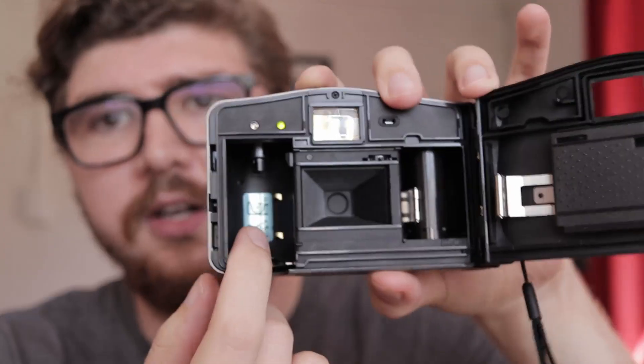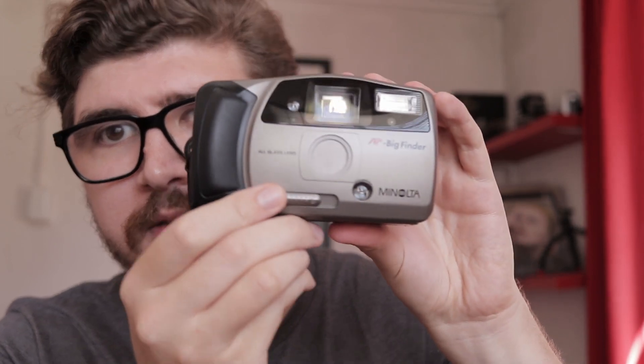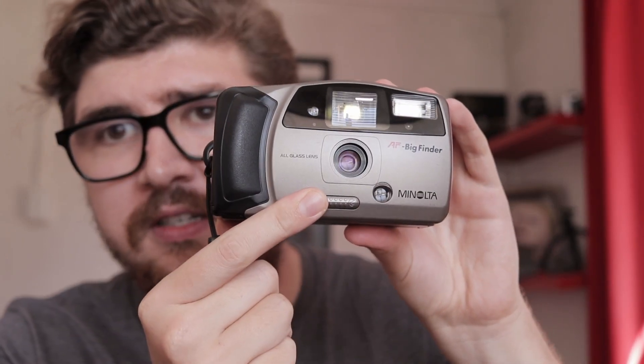The camera auto winds and auto unwinds film. Loading it is a breeze. Opening the back, you'll see there's not much to it. You slot your film in, drag the lead all the way across to the other side, close it, and it auto winds the film on for you — that's really cool. To switch the camera on and off, you just slide the lens button across. It's as easy as that.